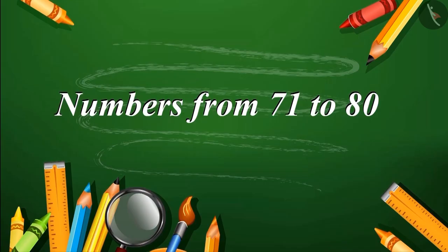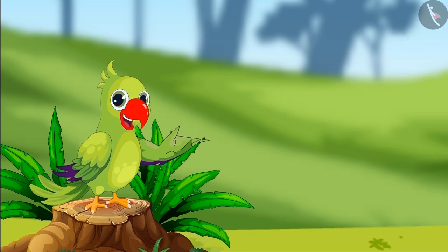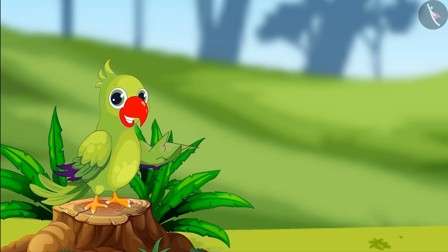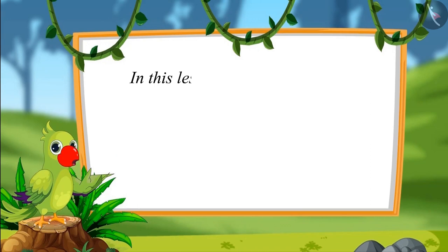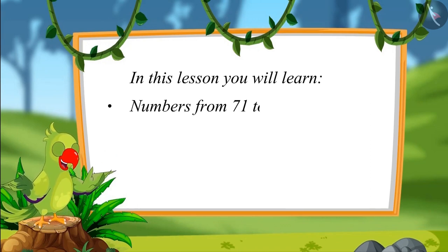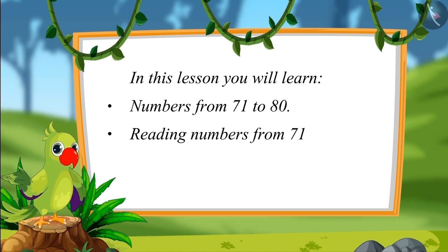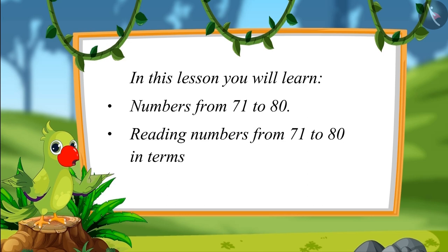Numbers from 71 to 80. Hello friends, I am a parrot. You are welcome to this video. Let us see what you will learn in this lesson: numbers from 71 to 80 and reading those numbers in terms of 1s and 10s.